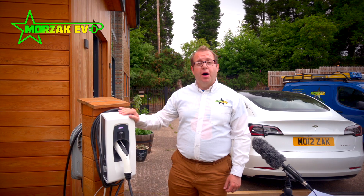Hello everybody, welcome to Moorzac EV, a channel dedicated to all things electric vehicles, electric vehicle charging and all related technologies. Today we're looking at the Indra Smart Pro.